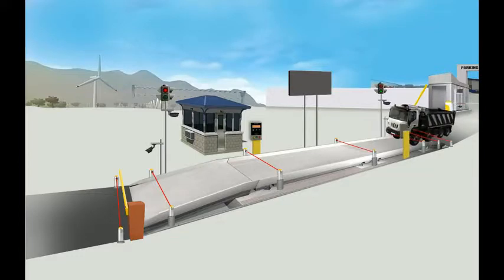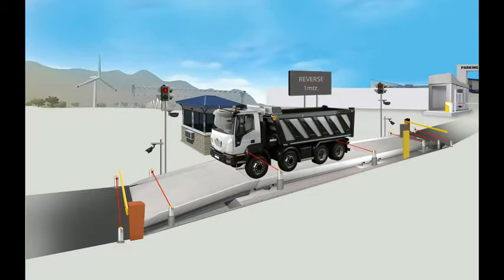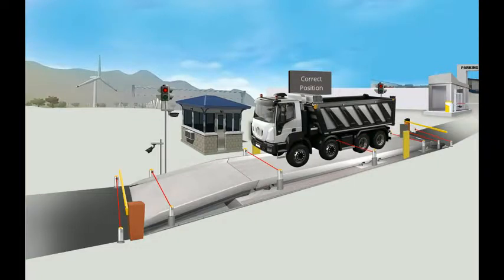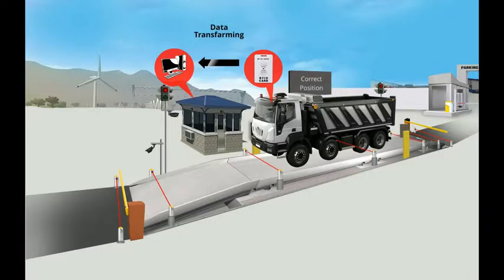Now the vehicle approaches the manless weighbridge. The automatic vehicle positioning system guides the operator to place the vehicle correctly on the weighbridge. Once placed correctly, the system records the gross weight of the vehicle and it is sent to the server.